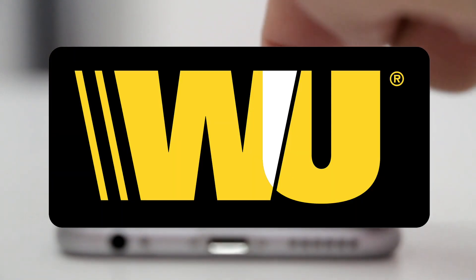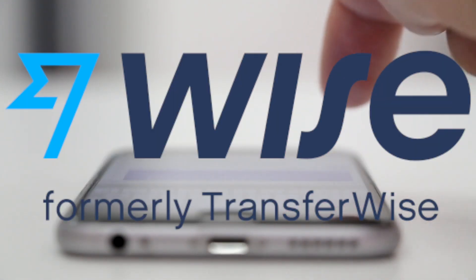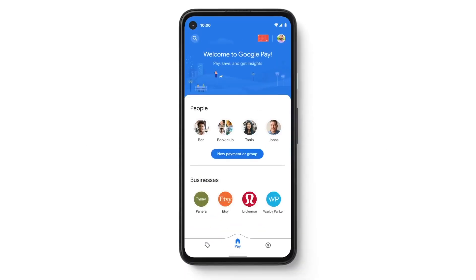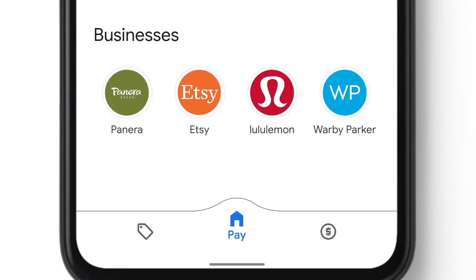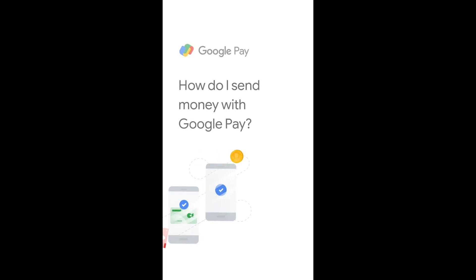For this, Google has partnered with Western Union and Wise, formerly known as TransferWise. Google Pay users in the US will be able to send money directly to Google Pay users in India and Singapore, and can choose either of the two options available: Western Union or Wise.